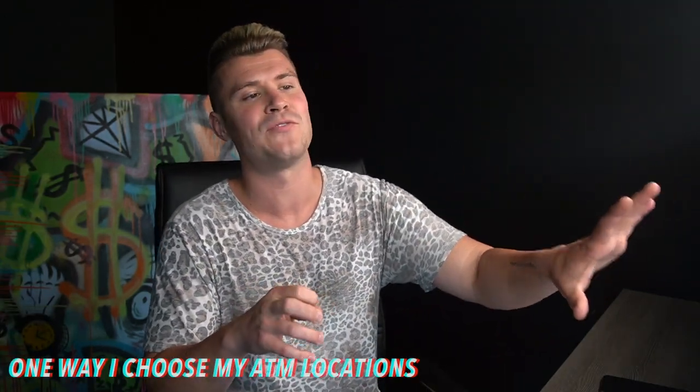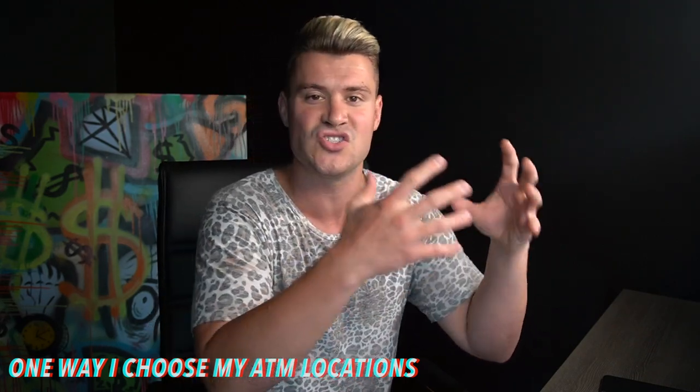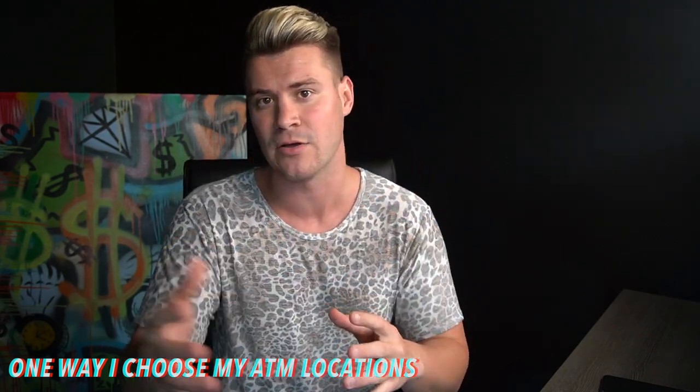My name is Austin Lewis. I'm a 25-year-old serial entrepreneur, ATM owner, and real estate investor. I'm considered the ATM king. My partner and I have well over 100 ATM machines personally, and we do right around 2,500 plus ATMs in processing. In today's video, I'm going to cover exactly how to go out there and generate a solid ATM location or contract.